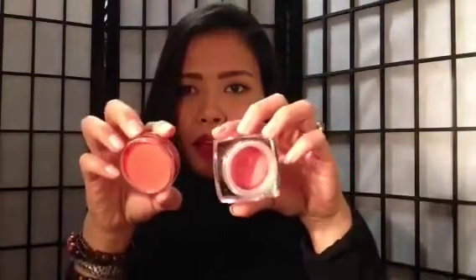You can see that the e.l.f. definitely looks more like a mousse, while the Revlon is definitely more of a cream. I have the e.l.f. in Heartbreaker — more of a coral color — and the Revlon in Coral Reef. Comparing the two colors, Heartbreaker is not as orange as the Coral Reef.